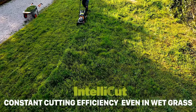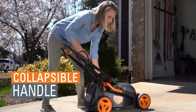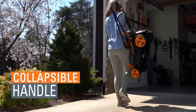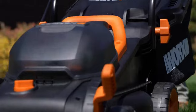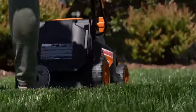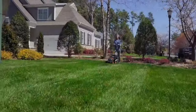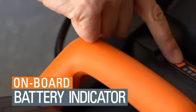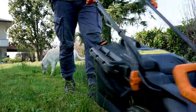Featuring IntelliCut technology, the IntelliCut feature provides torque on demand, making it capable of handling even the toughest conditions with ease. With the ability to mow up to 5,500 sq ft on a single charge, this mower offers exceptional efficiency. Its lightweight and compact design make it effortless to maneuver and store, while the dual-port charger efficiently recharges your batteries in just an hour. With charge indicators right on the batteries, you'll always know how much mowing power you have left.